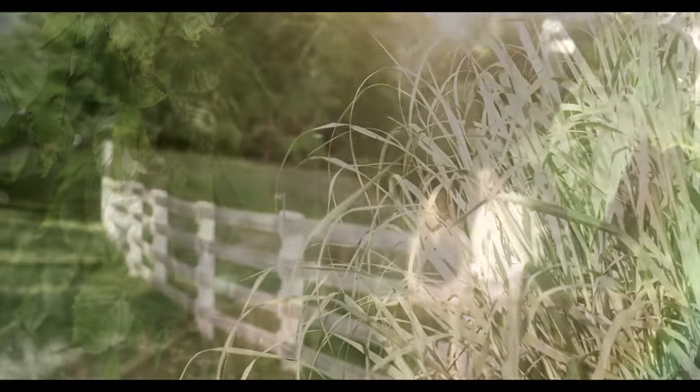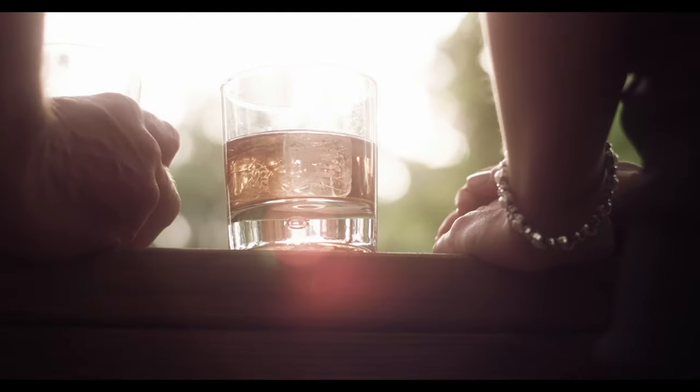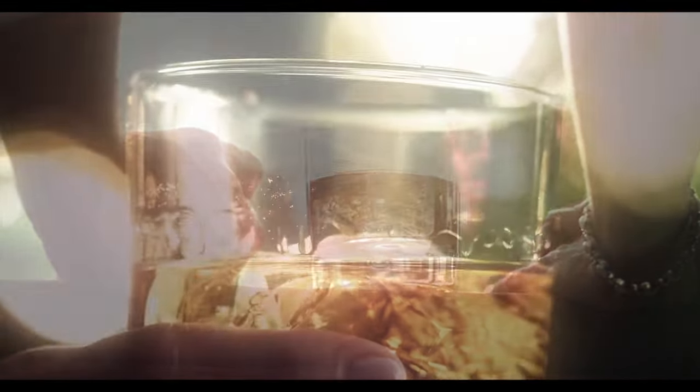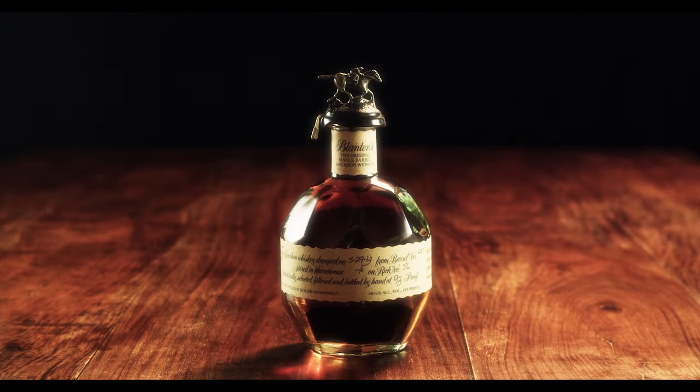It is the preferred bourbon for those who appreciate exceptional quality. There's nothing like the Blanton's experience — every sip, every time. Blanton's: the original single barrel bourbon.